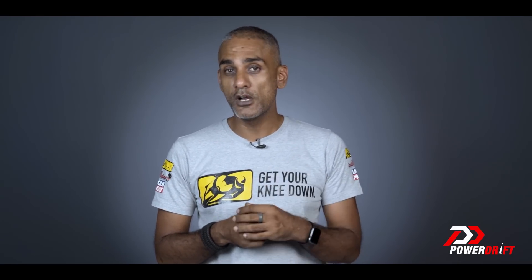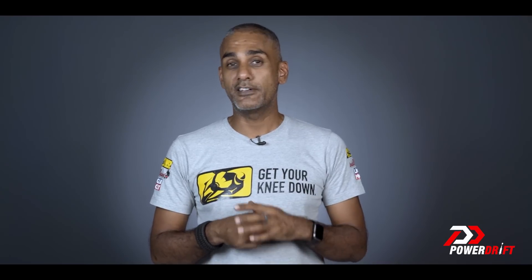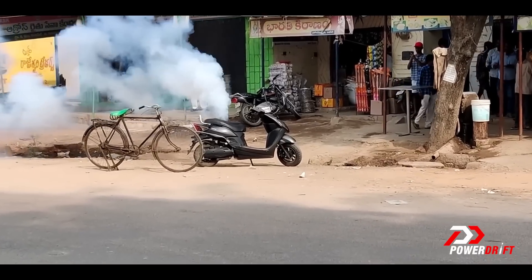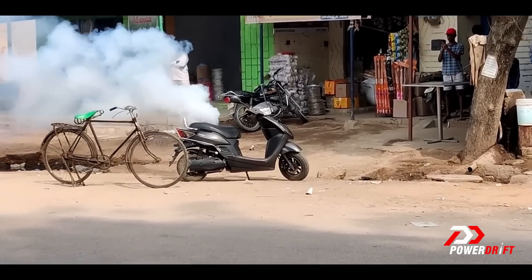Heat is a source of trouble because most electric vehicle battery chemistries don't really work well in hot weather. A battery that works in Europe, where average summer temperatures barely cross 25 degrees Celsius, will have a much easier time than in India, where average summer temperatures are easily 40 degrees or more.